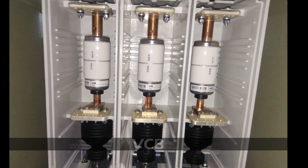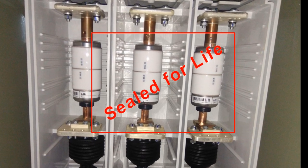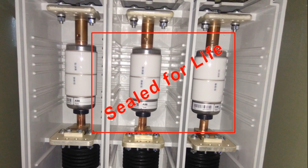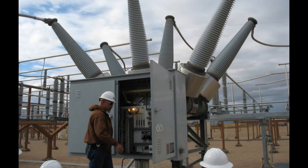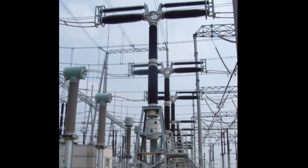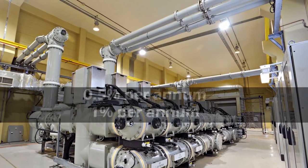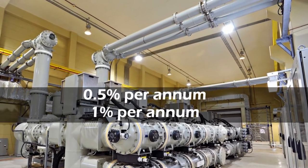Medium voltage equipment like vacuum circuit breakers are generally sealed for life. But SF6 gas breakers can be opened for inspection after several thousand operations. Leakage rates of SF6 gas guaranteed by manufacturers for equipment like circuit breakers or GIS is less than 0.5% per annum, or maximum up to 1% per annum.